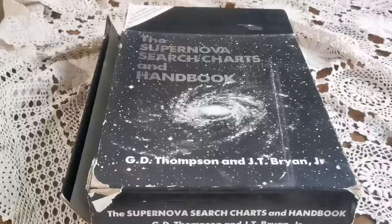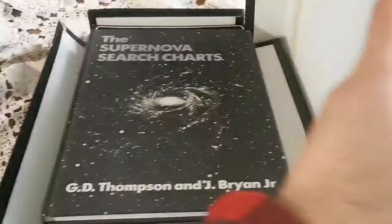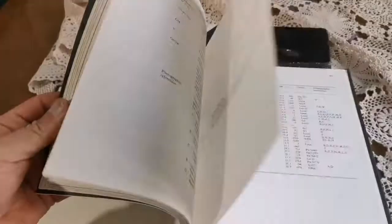This is a well-used supernova star chart book. This is a rare book, published by Cambridge University. You cannot find this — it's impossible. You can have an observation program for finding supernovae, published in 1989. This book on its own, and the charts, are good for identifying the galaxies. These are practically finder charts for them.